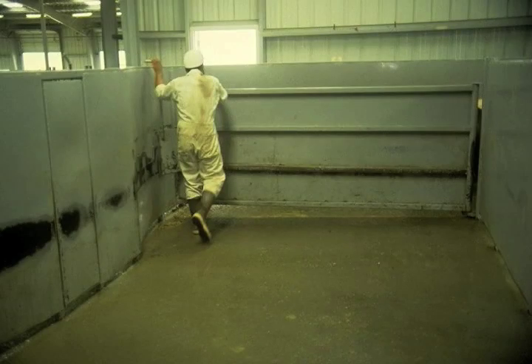You need to have solid sides in your crowd pan and a solid crowd gate. Also, the sides on the race going up to the stunner should be solid, because pigs have wide angle vision and you want to block them from seeing distractions outside the chute.